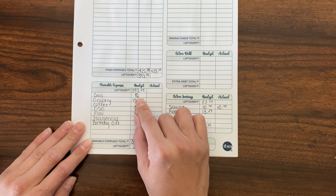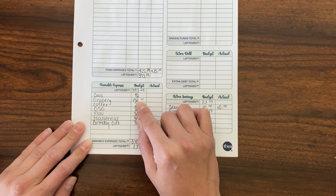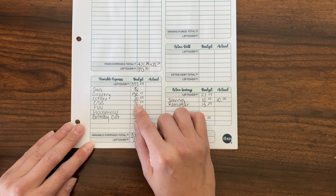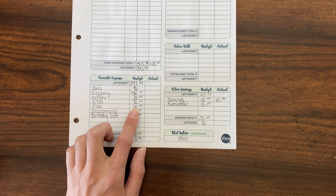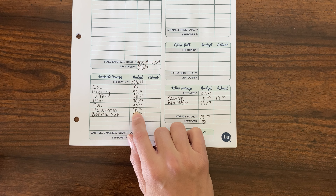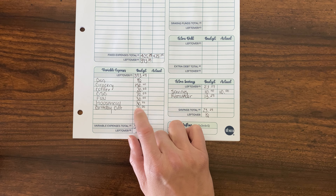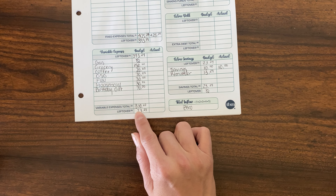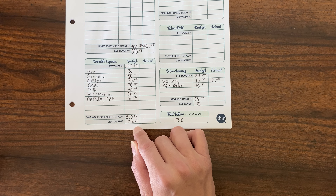We do not currently need any gas this week, so I marked that as zero. Groceries, I'm budgeting $150. Coffee, I'm budgeting $20. Gas station goodies is going to be $70. Fun money, I'm budgeting $30. Household, I'm also budgeting $30. And we do need a birthday gift this week, so I'm budgeting $70 for that, which gives me a variable expense total of $370, leaving me $23.29 left over.